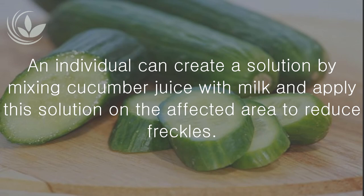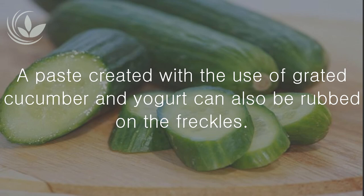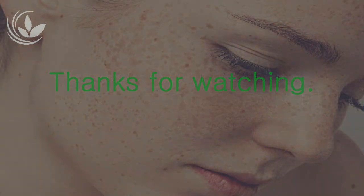Use cucumber: An individual can create a solution by mixing cucumber juice (one quarter cup) with milk (two tablespoons) and apply the solution on the affected area to reduce freckles. A paste created with grated cucumber and yogurt can also be rubbed on the freckles.